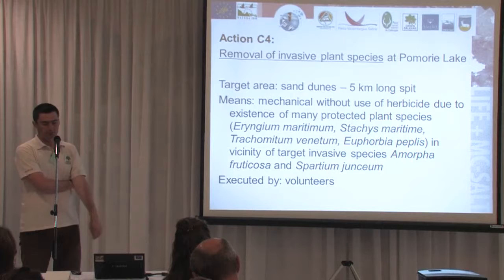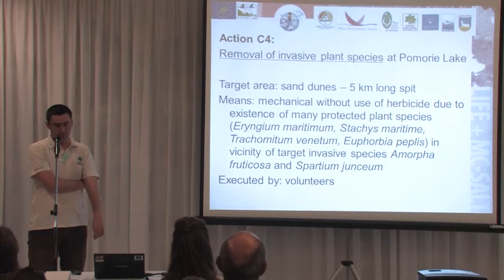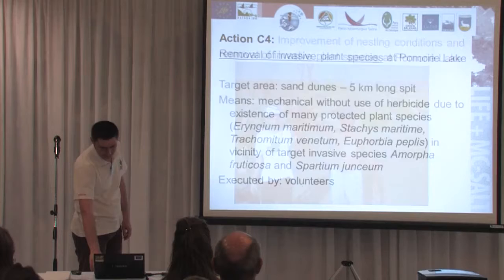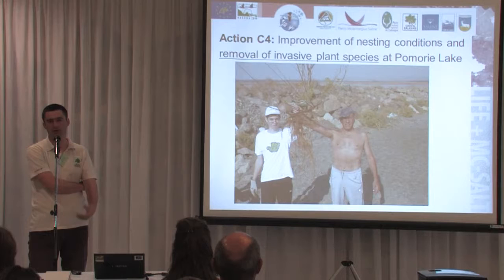The target area is about a 5 km long sand spit separating the lagoon. We used mechanical methods — spades and other tools — digging and trying to remove all the roots of the plants. We involved volunteers and students in the activities. We made two years of efforts: first starting in October 2012, then continuing in May and June of the next year, finishing the activities in October and November 2013.